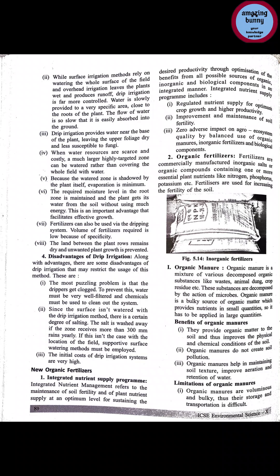These substances are decomposed by the action of microbes, and we get nutrients from them in very small quantities, so these substances must be used in large quantities. If we use less, we will get fewer nutrients.